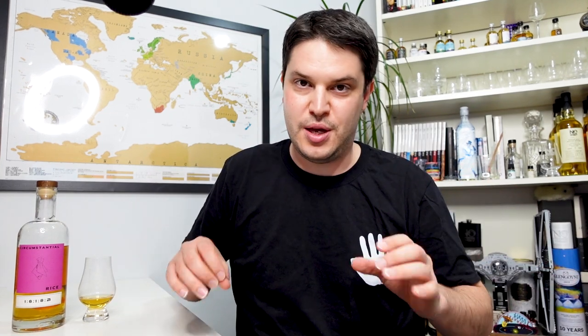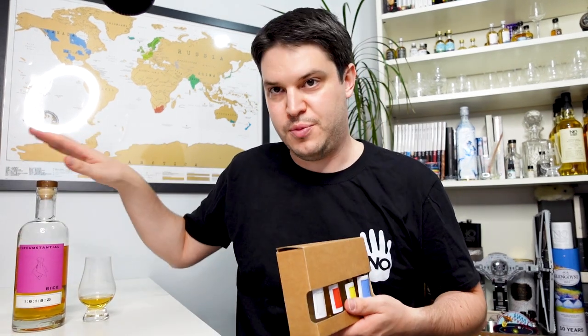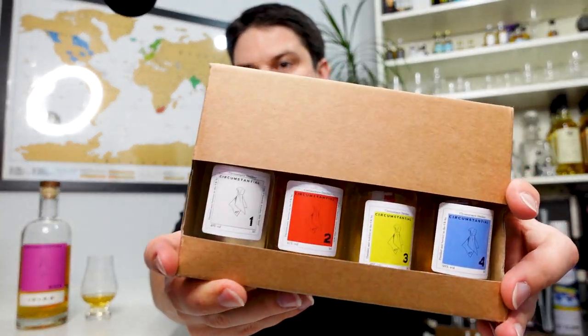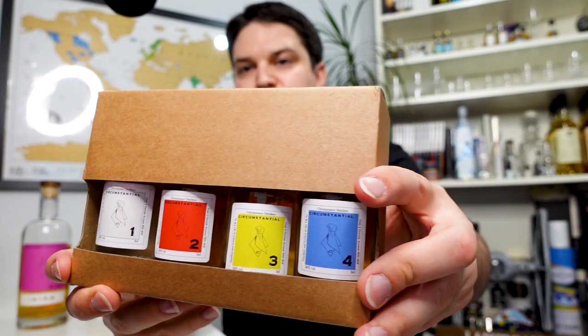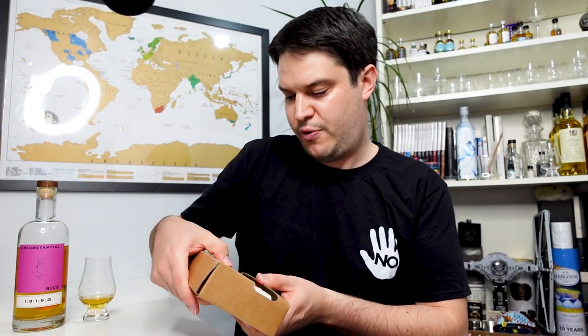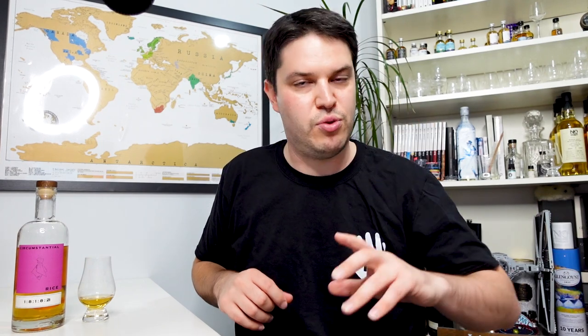The cool thing is their website has complete transparency about what they're doing and how they've made everything. I actually got this bottle sent from the distillery themselves, so thank you very much for that. I also got this wheat sample set — which don't have names on them — and I'll go through those on a Sample Saturday. In there we've got a barley, a wheat, and possibly a rye as well.